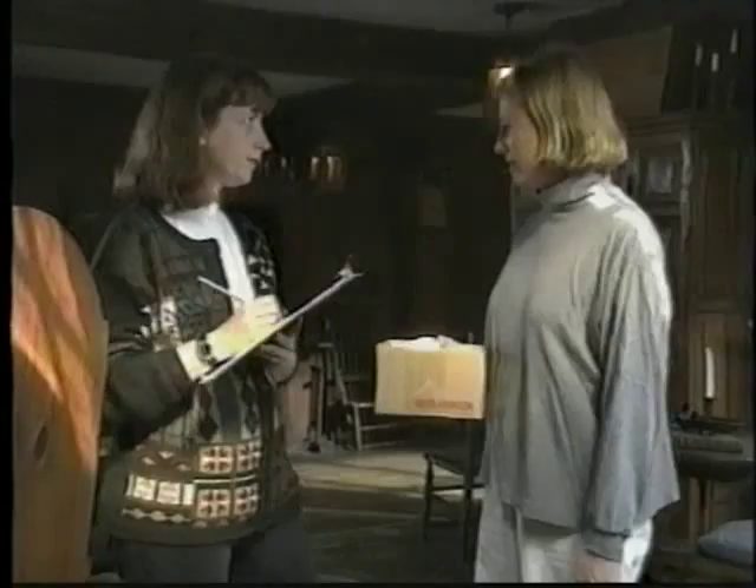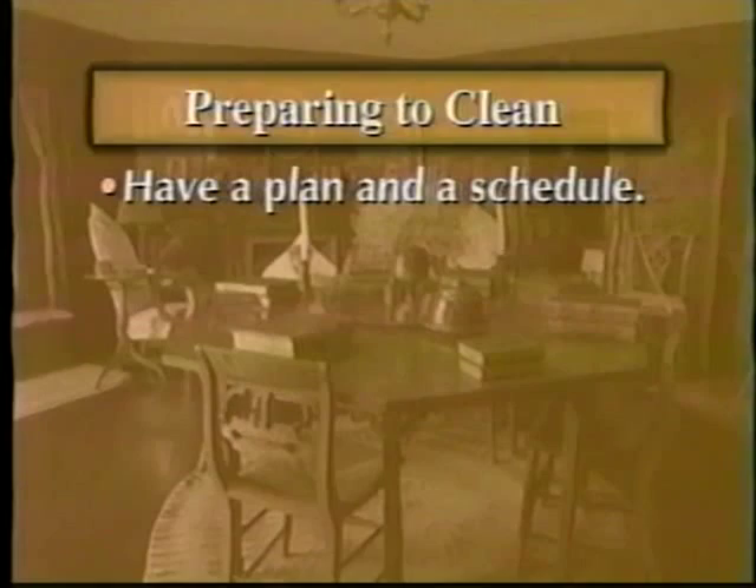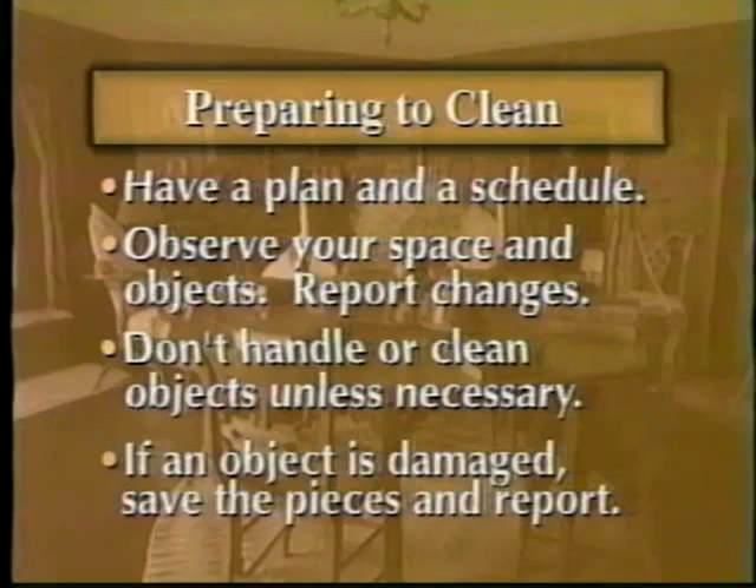Let's review what we've said about preparing to clean: Have a plan and a schedule to guide your cleaning. Observe your space and the objects in it, and report any changes you find. Don't handle or clean objects unless it is necessary. If you discover damage or cause it yourself, save all the pieces and make a report.